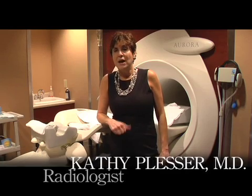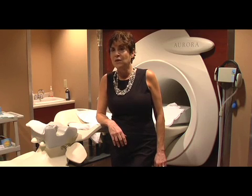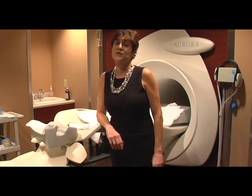Women who have a very strong family history of breast cancer, particularly those who have one of the genes that we've now identified, which gives a very strong risk for breast cancer in their lifetime, should have this exam.